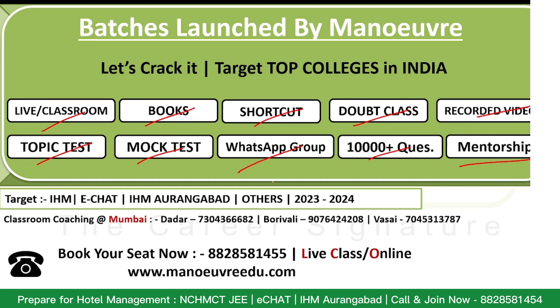If you are targeting 2023 or 2024 preparations, you should definitely join our batches which we have just launched. To know more about the batches, you can call on this number: 8828581455. If you are nearby, you can visit our Dadar, Borivali, and Vasai centers and call the respective numbers to schedule your counseling.